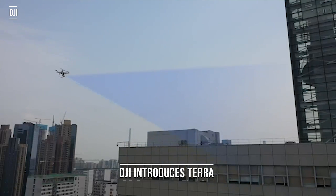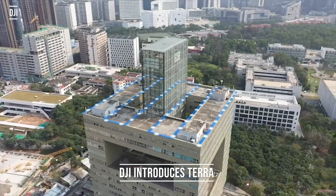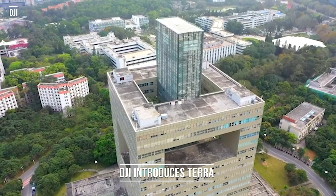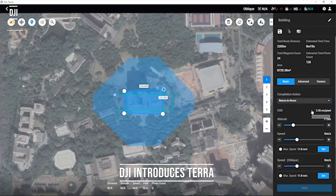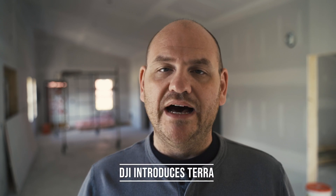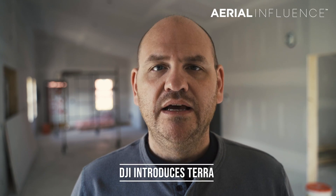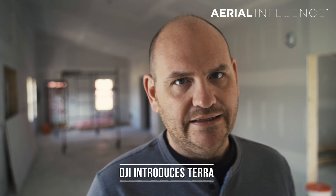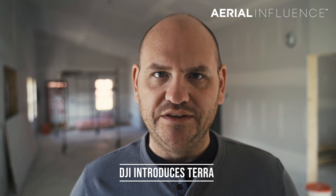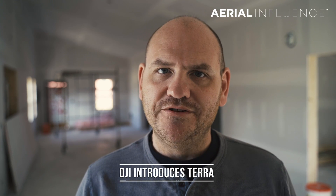Speaking of DJI, the company just announced its new mapping software called Terra. This software turns drone data into easy-to-use 3D models and maps. This is an interesting turn into the world of software for the drone king. We'll be finding out more about Terra soon, and you can buy it and all DJI Enterprise products from Aerial Influence — just give us a call or an email. A lot of people have been doing mapping for several years, and DJI is now jumping into this arena as well, potentially taking some of that market share. They're already ruling the drone world — are they going to take over the software world too? We'll see.